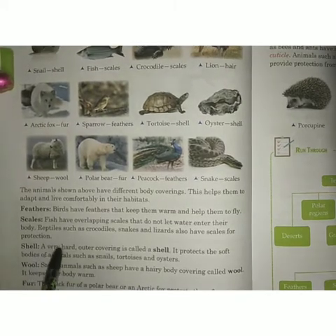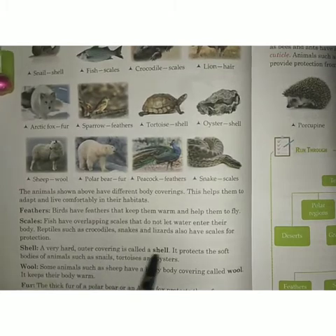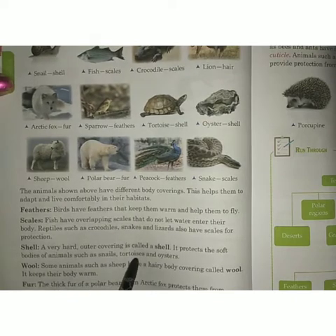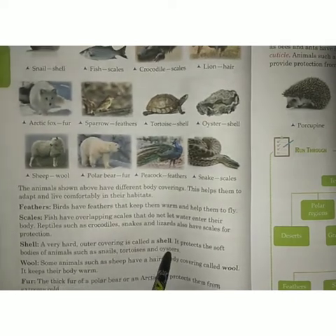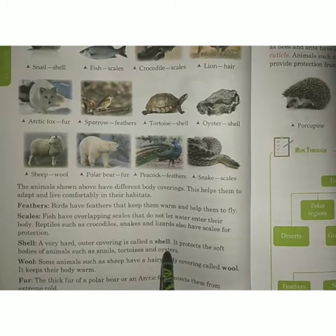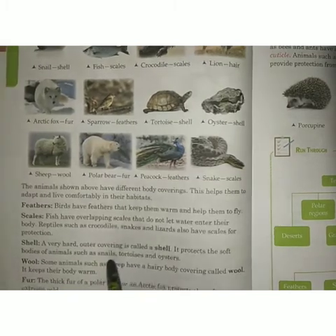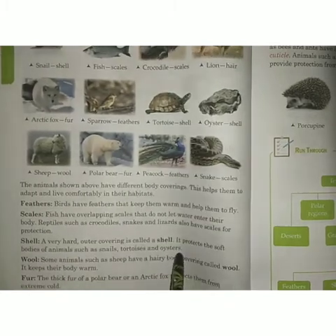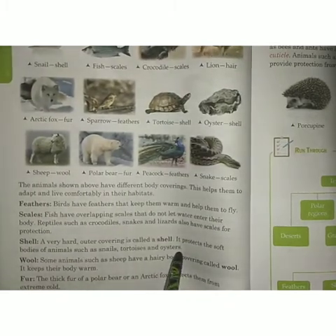Shell. A very hard outer covering is called a shell. It protects the soft body of animals such as snails, tortoises and oysters.